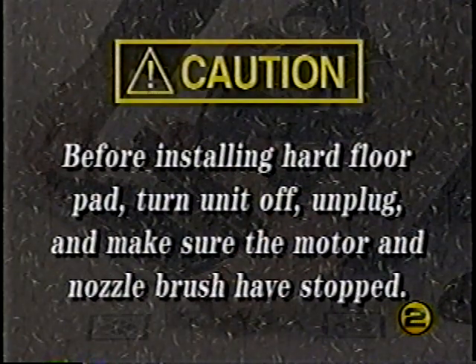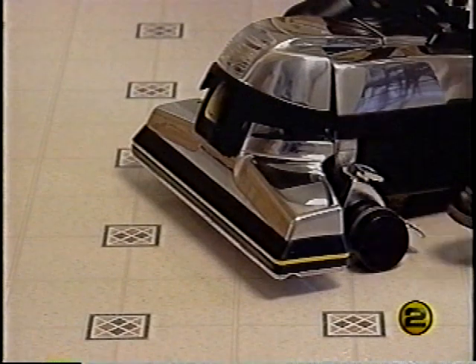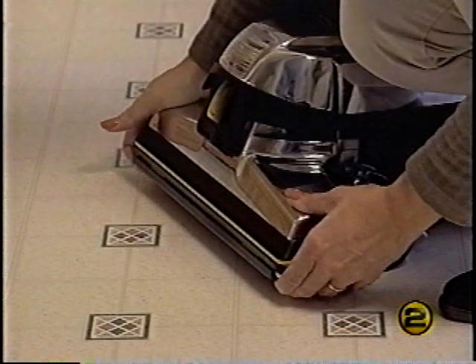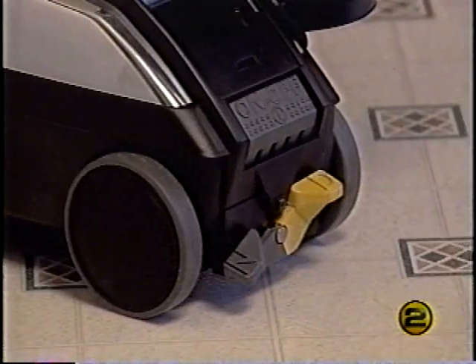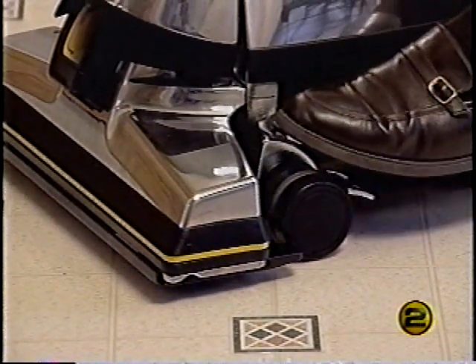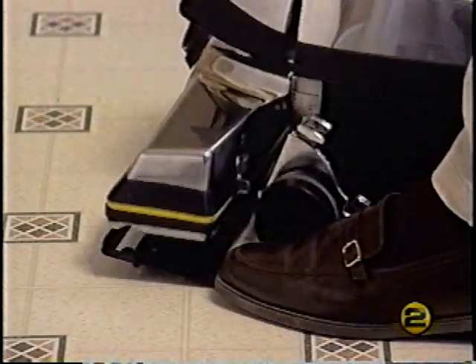By attaching the optional hard floor pad you can dust bare floors with your Kirby in the straight suction mode. Before installing the hard floor pad, unplug the power cord and make sure the motor and nozzle brush have stopped. Make sure the nozzle is set to its highest setting, then attach the hard floor pad onto the nozzle opening using the spring clips. Plug in, set TechDrive to neutral, turn on, then lower the power nozzle until the bristles touch the floor. To remove the hard floor pad, raise the nozzle and step on the shoulder of the pad while tipping the G6 to the side.